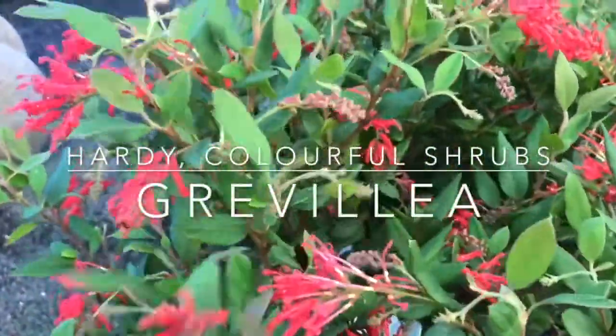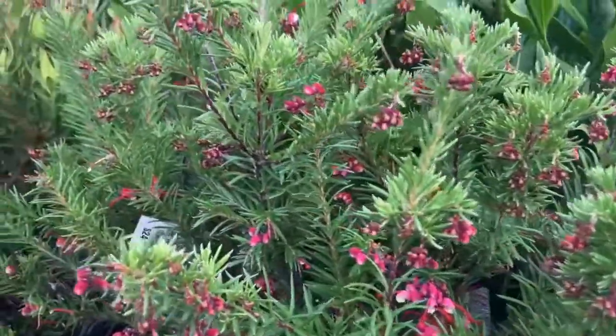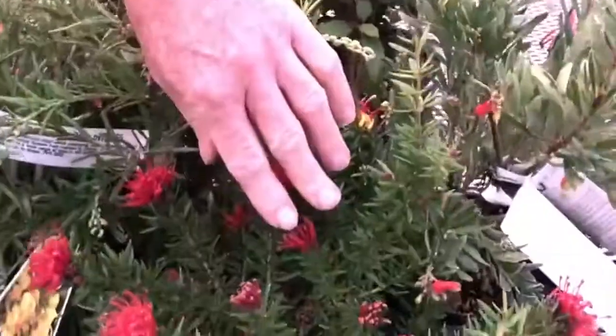Hi, today we're going to talk about Grevilleas because they're really colourful, very hardy, hugely drought tolerant and they come in all sizes and shapes. From this tall one here, Dewaflame, that's over a metre high,